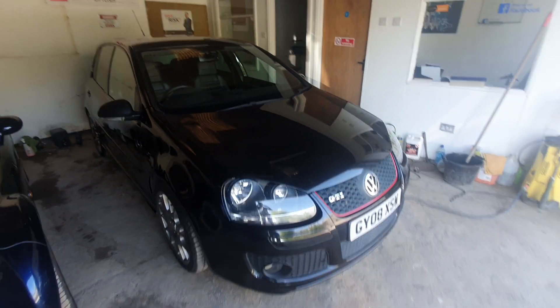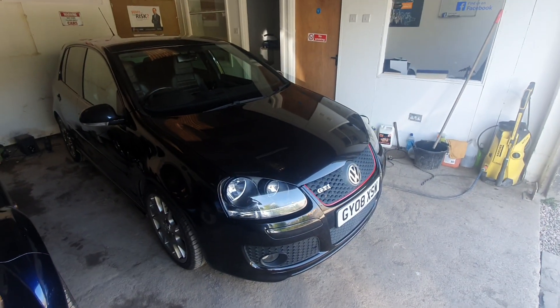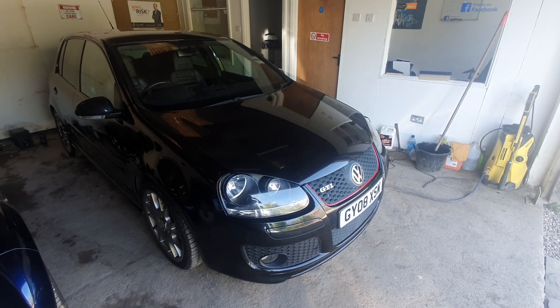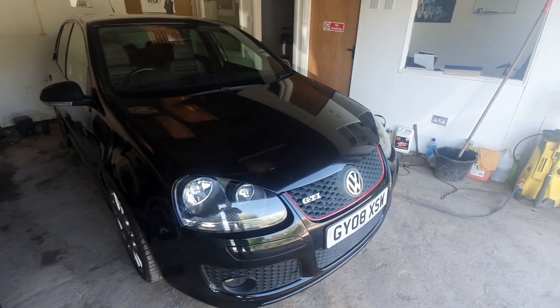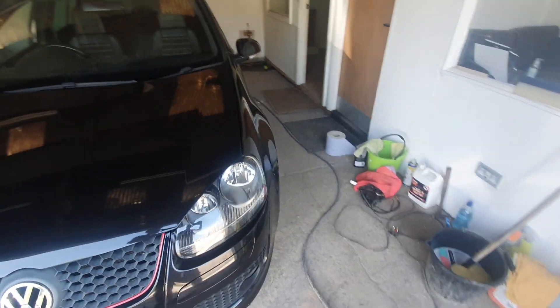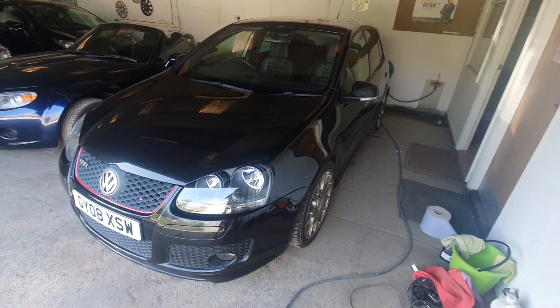Good afternoon and welcome to another video by MDR Cars. Today we've got the very rare and lovely Volkswagen Golf Edition 30. It's a 2 litre TFSI model, it's 2008 with 84,000 miles. About 1500 of these were built, it's very rare. It's a black three-door and it's in superb condition. Just have a quick walk around.